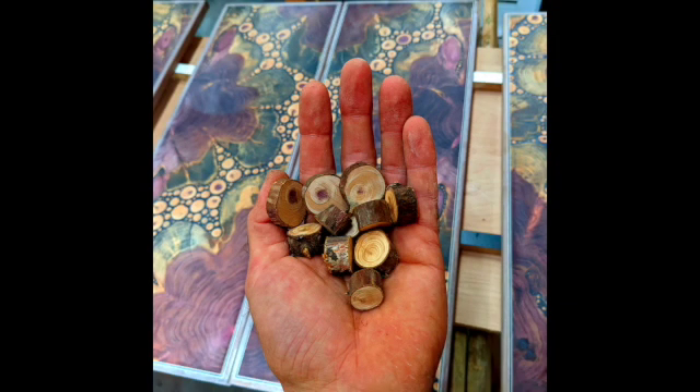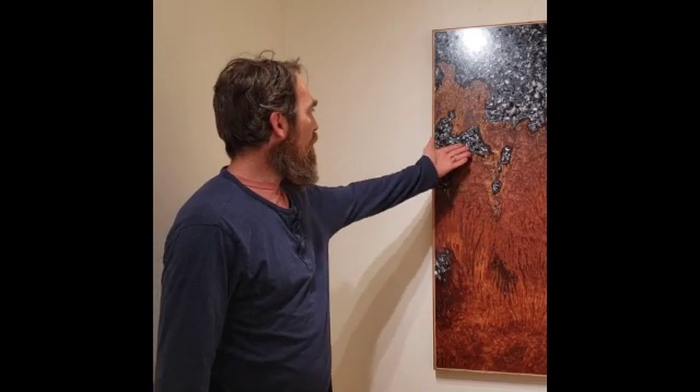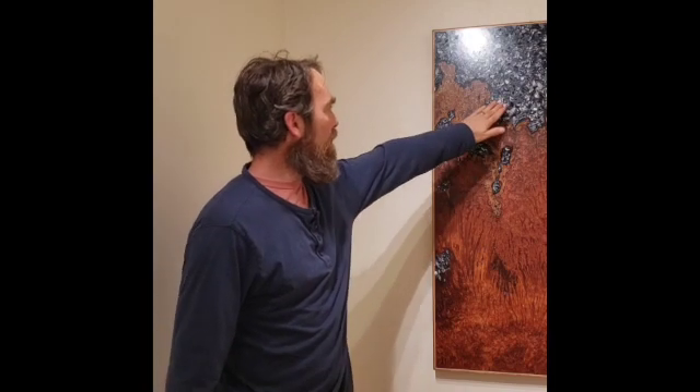I find wood all over the country. I've lived on both coasts and the Gulf Coast and I collect unique and interesting pieces wherever I go. I'm inspired by the voids and cracks and imperfections in it, and it gives me a wonderful place to put this crushed mussel shell that I inlay into the voids.